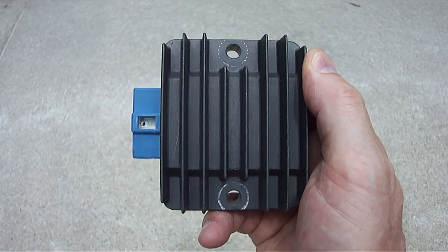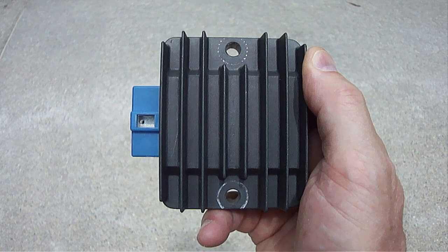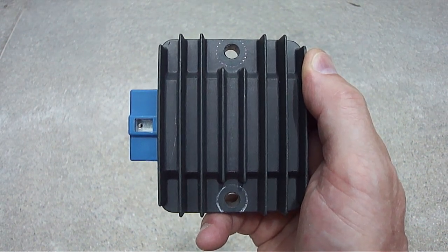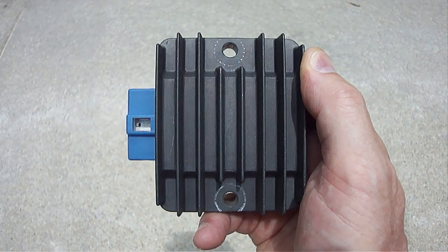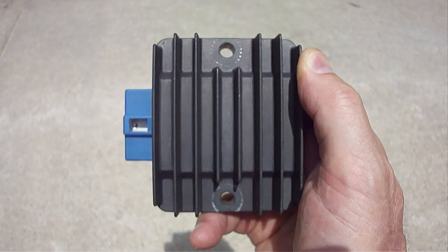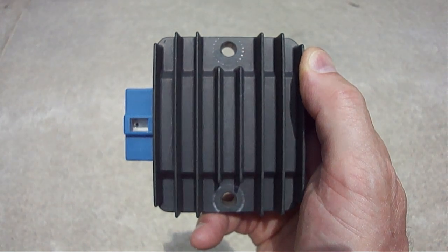After checking the entire charging system, the only conclusion that I could come to was this voltage regulator that I'm holding in my hand was faulty. These voltage regulators convert AC voltage from the engine to DC voltage, which is then sent to the battery.